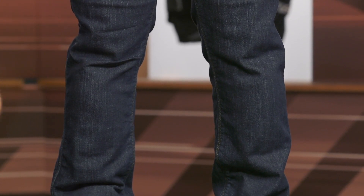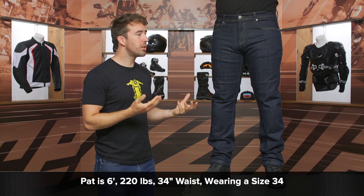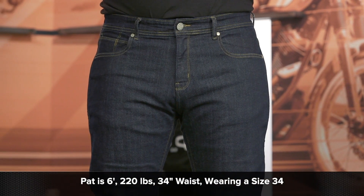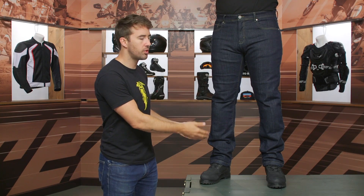Let's talk about the overall fit. Pat is about six feet tall, 220 pounds, and typically wears a size 34 in most of his riding jeans. He is wearing a size 34 now, and these are certainly fitting him true to size. These have a tapered straight cut — tapered down to the knee and just a nice straight cut down to the bottom of the cuff.